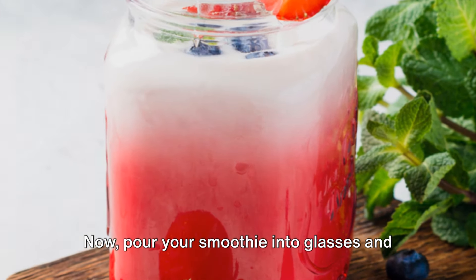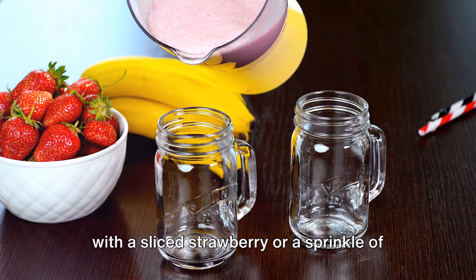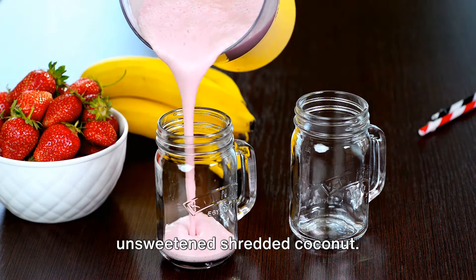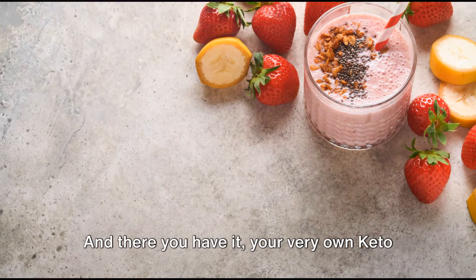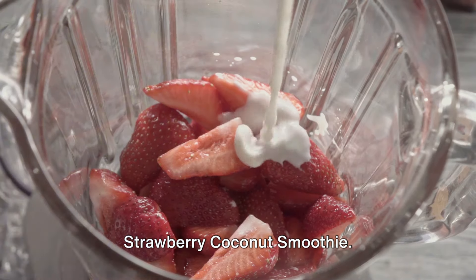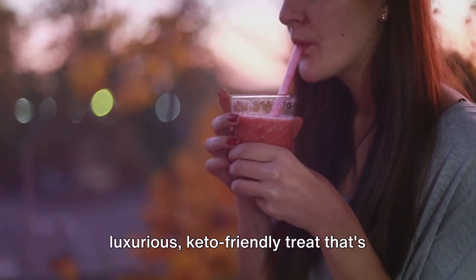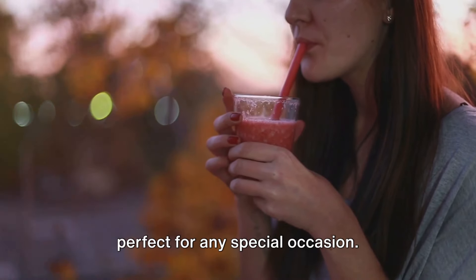Now pour your smoothie into glasses and serve it chilled. For that extra tropical touch, garnish with a sliced strawberry or a sprinkle of unsweetened shredded coconut. And there you have it — your very own keto strawberry coconut smoothie. It's more than just a smoothie; it's a luxurious, keto-friendly treat that's perfect for any special occasion.